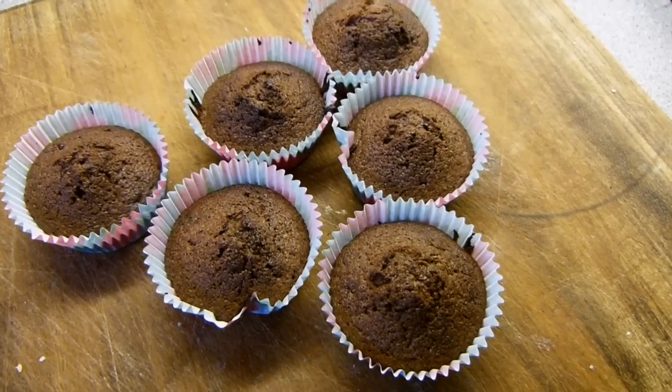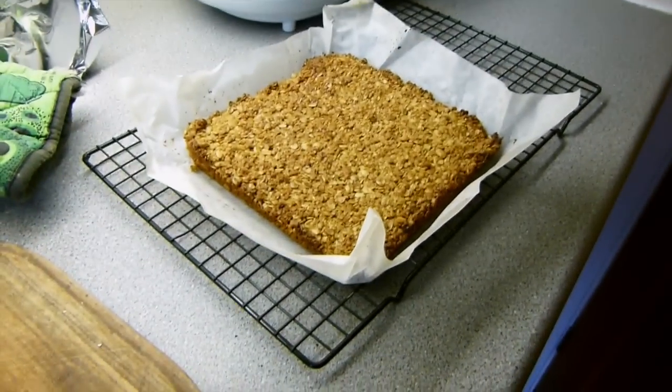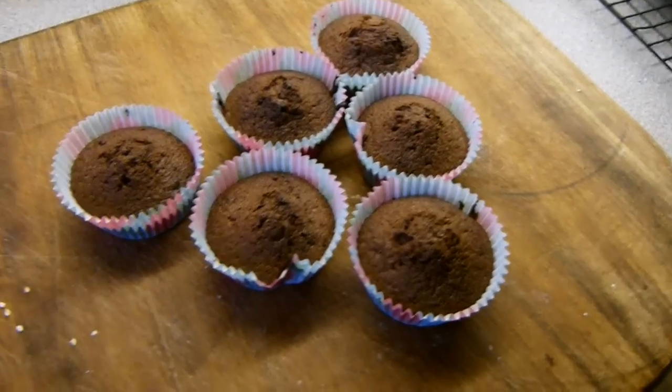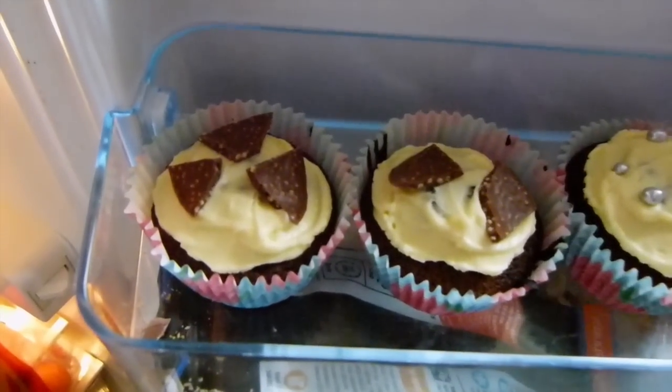I've just been baking and I've made some chocolate cupcakes and some flapjack. I need to ice these — I've iced all the buns and this is what they look like.